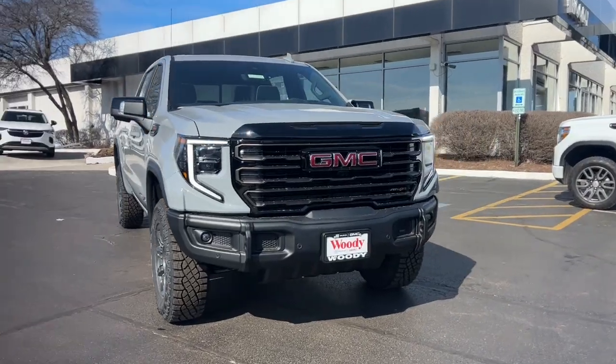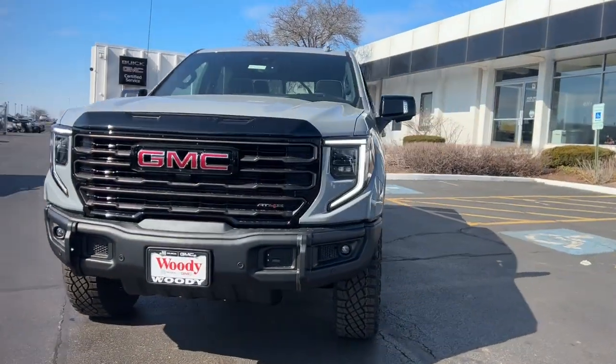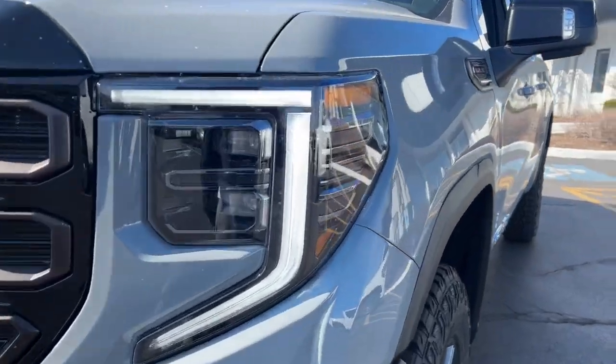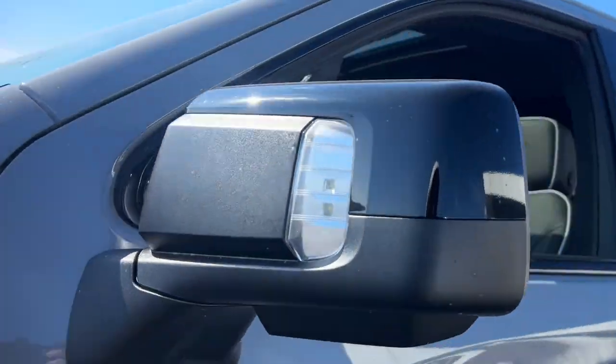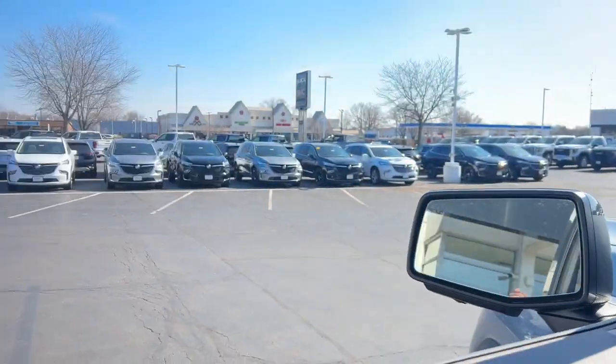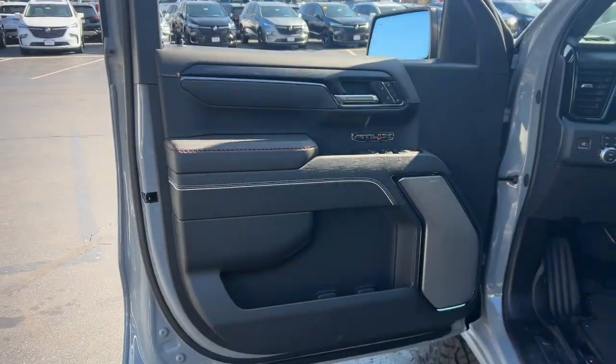You will be amazed by this 2024 GMC Sierra. Take every journey in stride in this capable, well-equipped Sierra. Whether you're towing, hauling, or managing the everyday demands of your busy life, you can count on this brawny, full-size pickup to get the job done right.